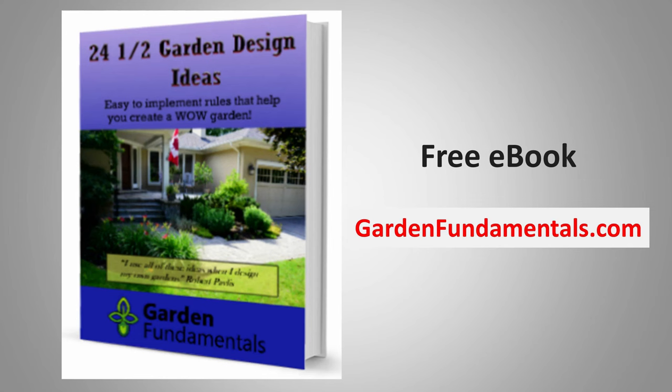Hi everybody. It's a little strange sitting here talking to you and not seeing anybody, but I know you're all there. I've got a free book for you. If you go to GardenFundamentals.com and go to the Books menu, you can download this book for free. It's a PDF book, so you don't need a reader. It's called 24.5 Garden Design Ideas.